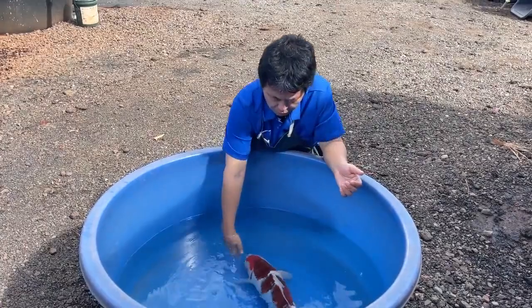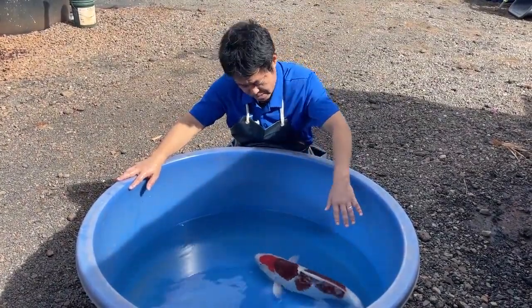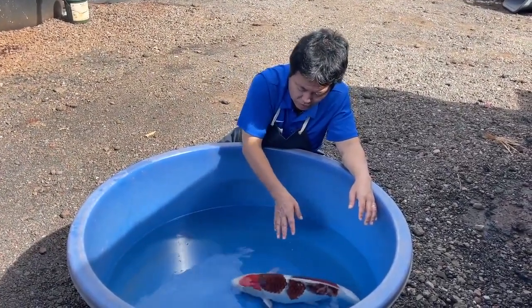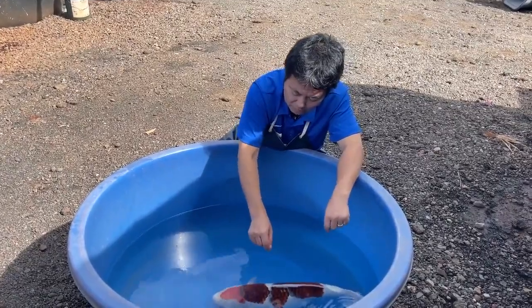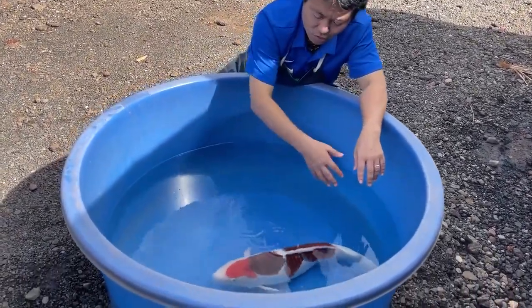Before we go, please take a look at this koi again. It has a nice clean white — you can see there are no speckles on the white, which is why it looks so clean. This Aigoromo is definitely show quality.